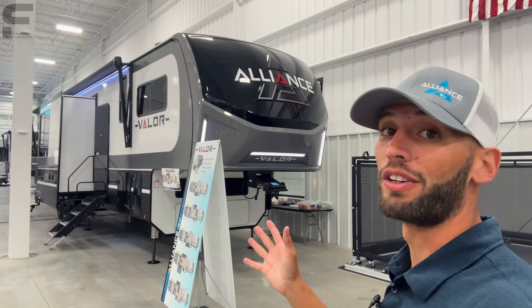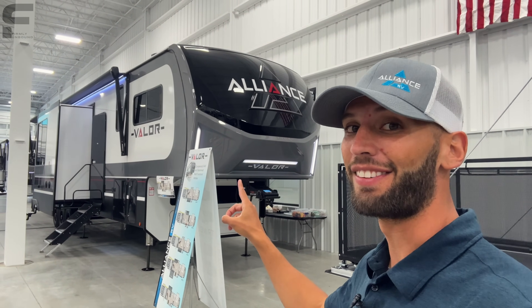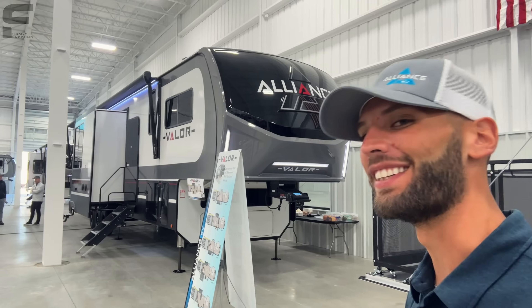If there is one brand new toy hauler for 2024 that I am most excited about, it is this thing right here because this has a 14-foot garage in it and an L-shaped sectional sofa. Let's go take a look.